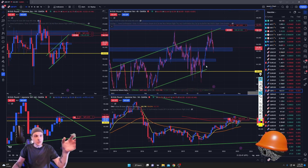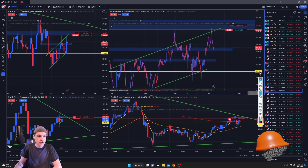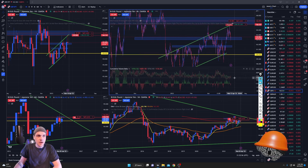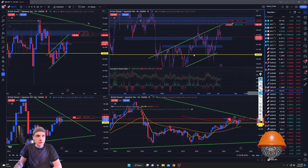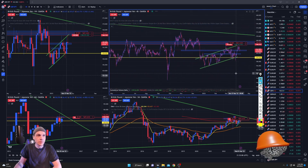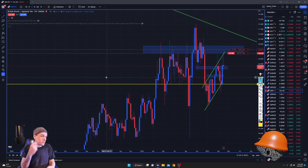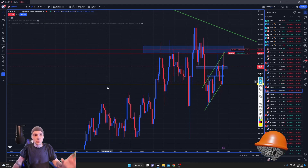I've been studying and following this pair for so long and there's opportunity coming — we just need to be patient. Price going up, this going down — there's massive divergence everywhere right now on all these pairs. But GBP/JPY, the weekly chart just tells a story, a big story.